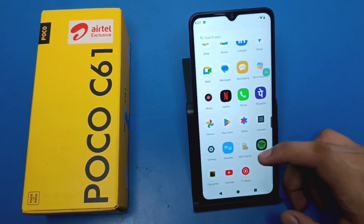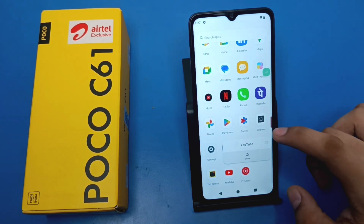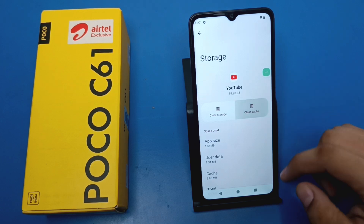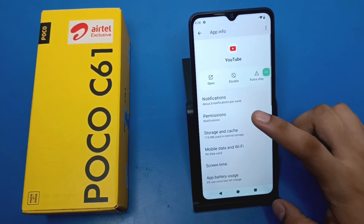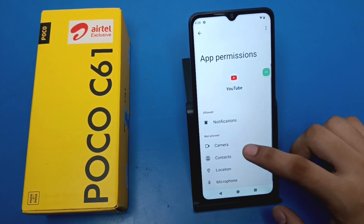Friends, every time when you open YouTube it crashes or the video crashes. To fix this, first you have to long press on YouTube and click on the i button. Then click on Storage and Cache. First you have to clear the cache and then clear the storage. Then press back.